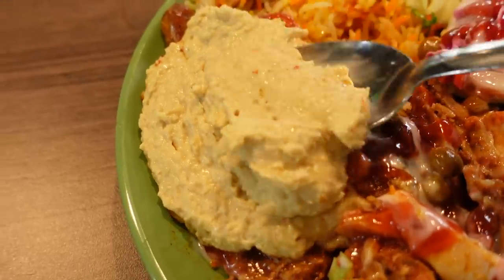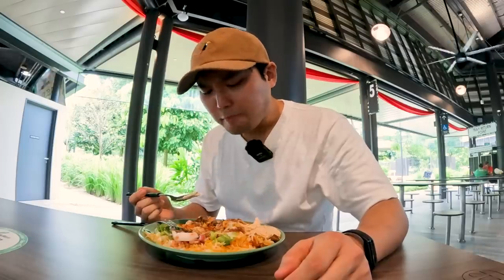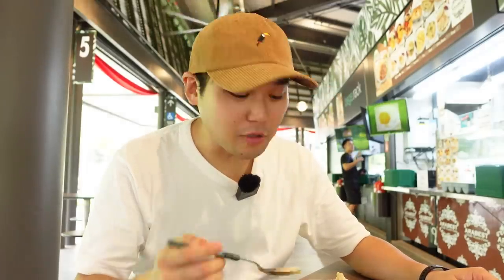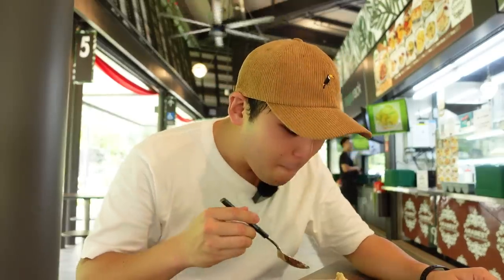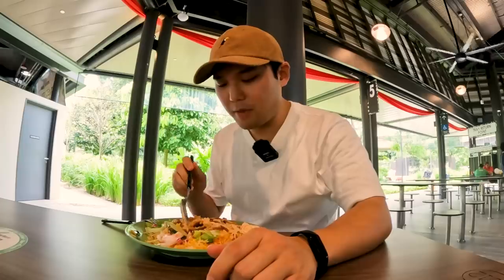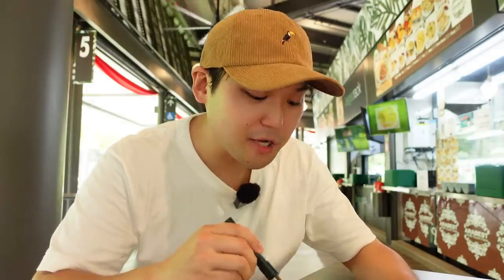Let me try their hummus — it's very creamy, the cumin is not too strong, and definitely a lot of garlic. This is a great style if you want to eat something unique, not the typical hawker food. I love how there are a lot of fresh veggies. I will definitely come back again. But now I want to get some traditional Singaporean food.